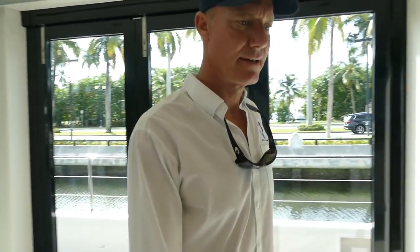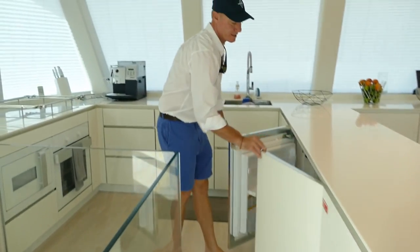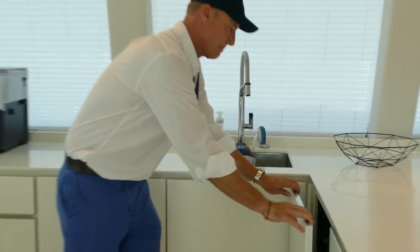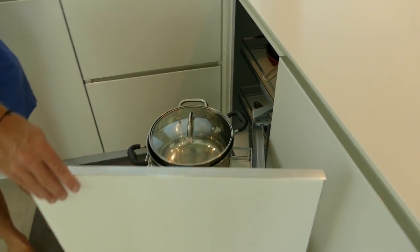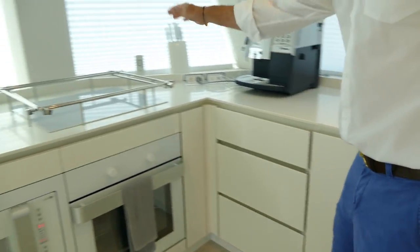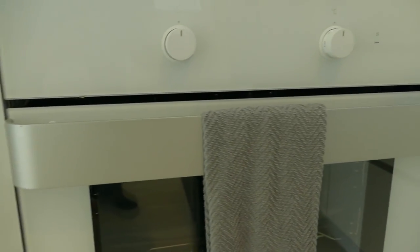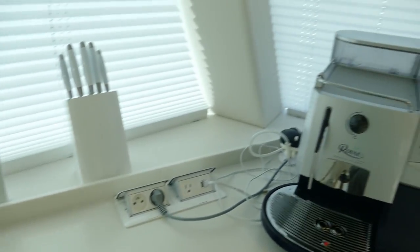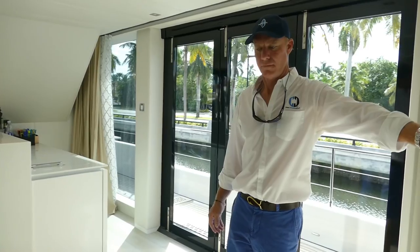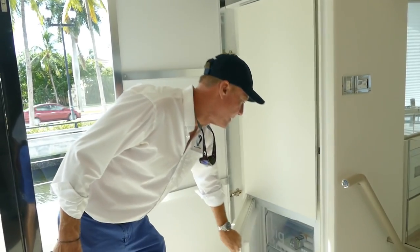Moving into the galley, we have a wine fridge, an under-counter fridge and freezer, some very clever and well-arranged storage, a dishwasher, induction cooktop, oven, and microwave. There's additional fridge and freezer space here. Everything you need for your cruise, and a freezer down here as well.